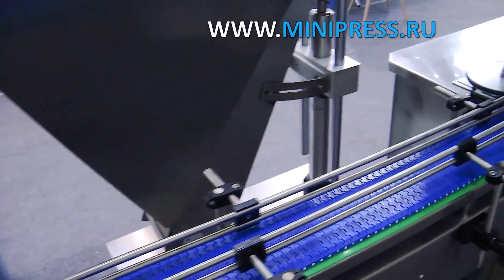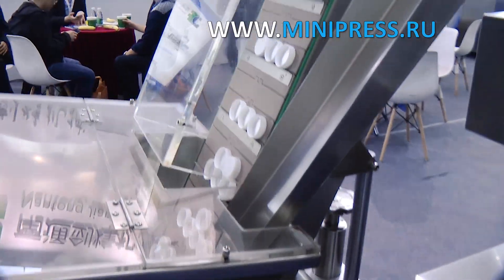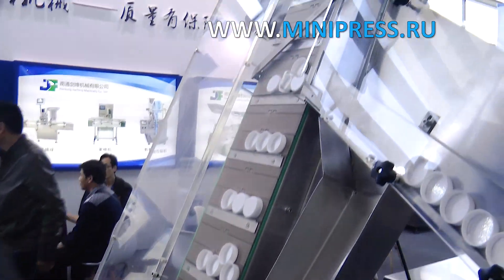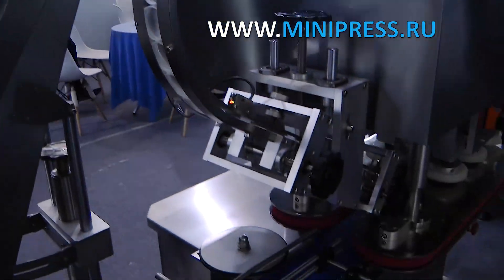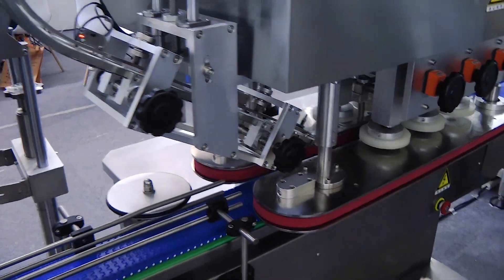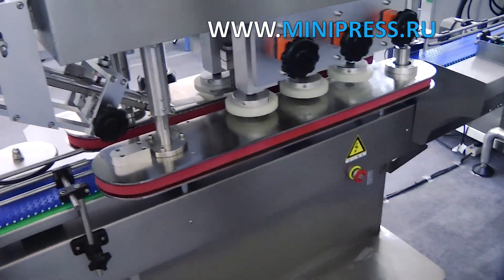The company specialist offered to test the machine and asked us to send bottles and our blue tablets. The manager informed us about the degree of readiness of the machine two weeks before delivery and sent a video where we could see our equipment. White plastic bottles came in on a conveyor belt to be dispensed with the drug, screwing was performed by rotating heads, and then the bottles were sent for labeling.